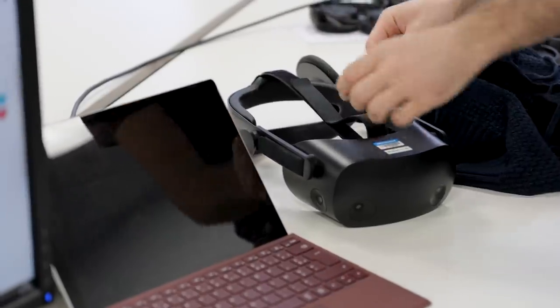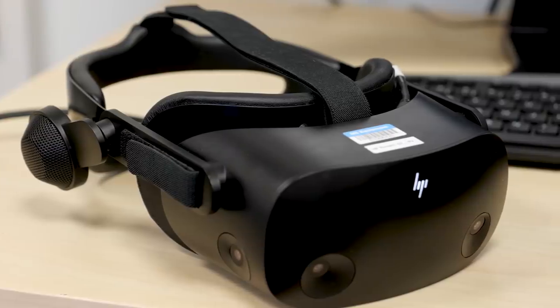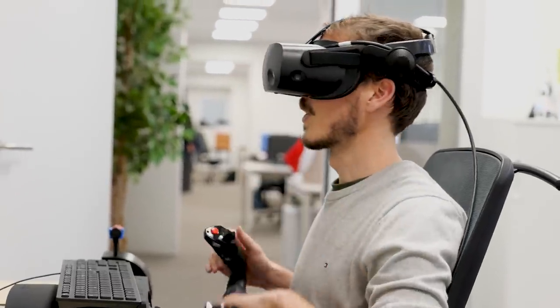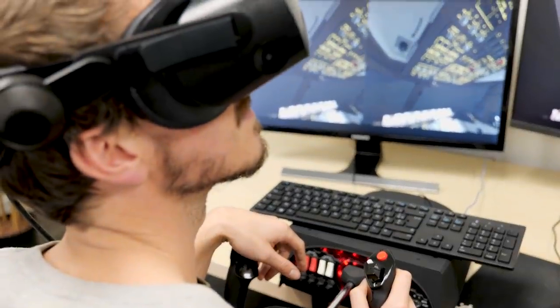To get the most out of VR, we also worked with the new standard from HP, the HP Reverb G2. This headset provides the highest resolution in VR, an inside-out tracking system and full spatial audio, which is crucial to get the best immersion possible.